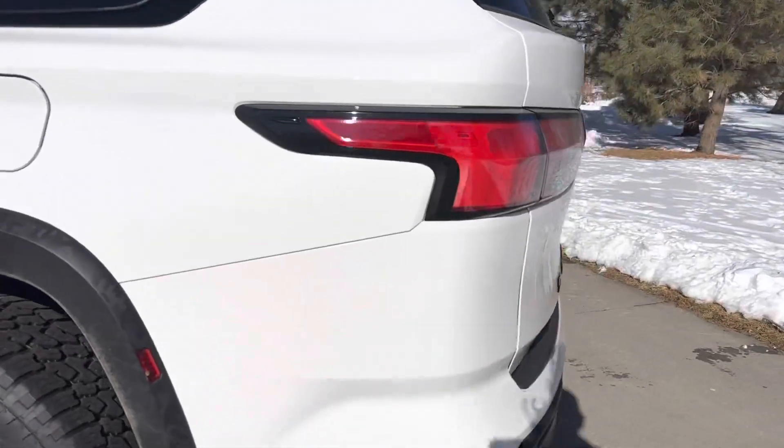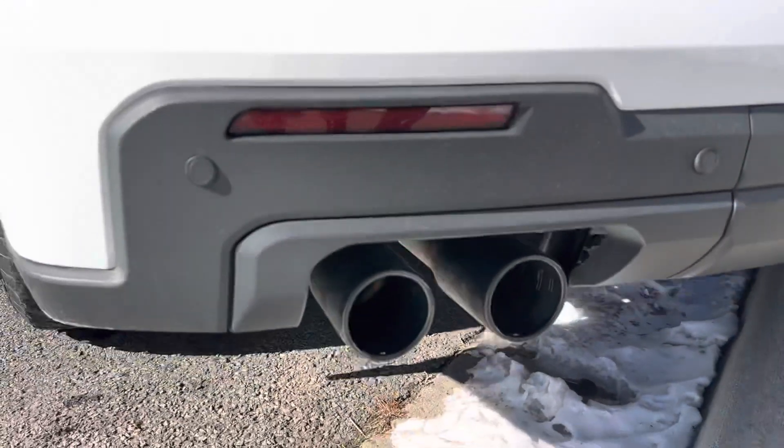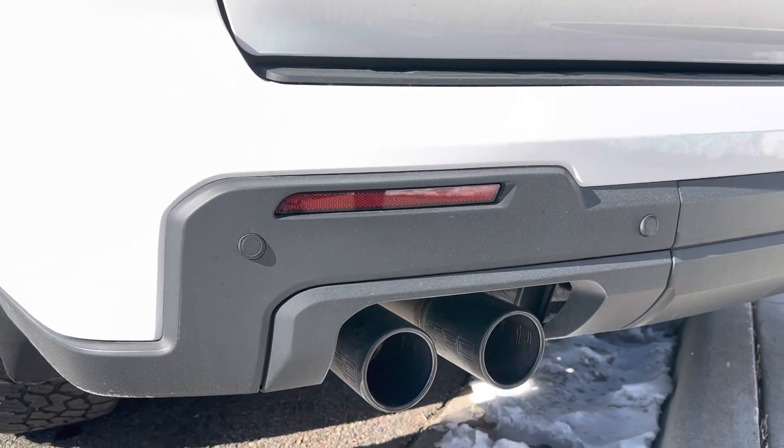It is a single side exit exhaust, although dual piped — I'll show you here. It does not sound anywhere as cool as the 5.7 liter V8, which you would expect. So here's a quick little clip.